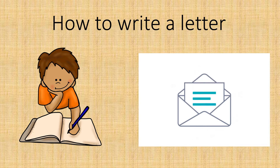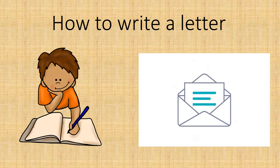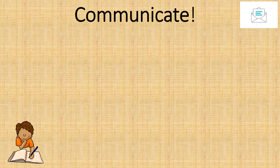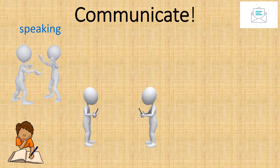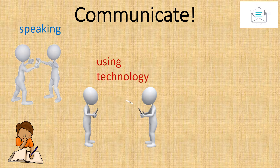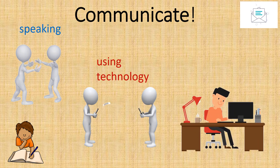Good day and welcome to another language session with teacher Pam. Today we are going to look at how to write a letter. Writing a letter is simply another way for us to communicate. We have always communicated by speaking to and with one another, and we also communicate by using technology. For today, we are going to put pen to paper and write a letter.